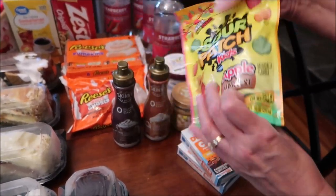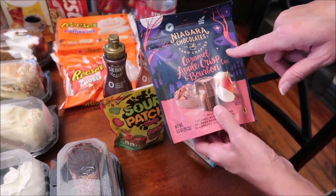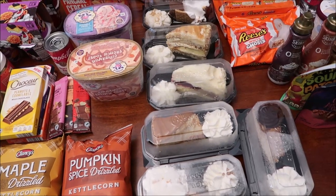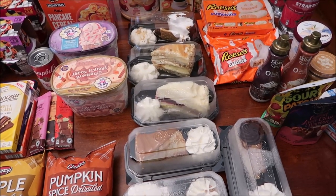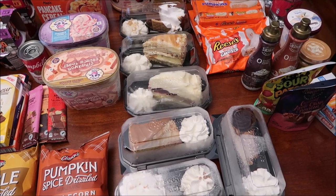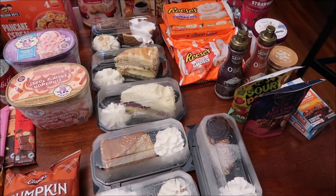We found Sour Patch Kids Apple Harvest with cranberry apple, apple cider, and caramel apple flavors, and caramel apple crisp and bourbon cups from Niagara Chocolates. We already reviewed the other Niagara flavor, which is why we only got this one. From the Cheesecake Factory, I bought eight slices last time for four reviews — two flavors each. Someone asked if we got them all at once or multiple times, wanting to know how long they stay good.